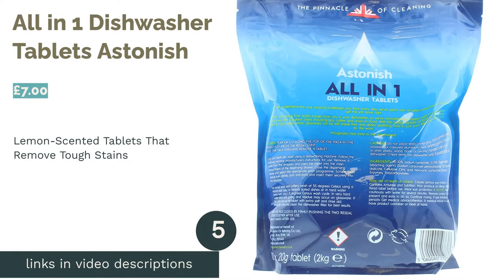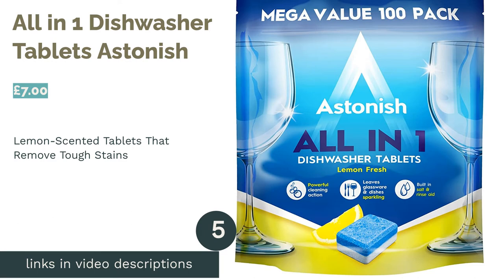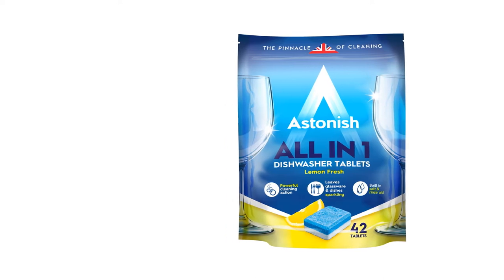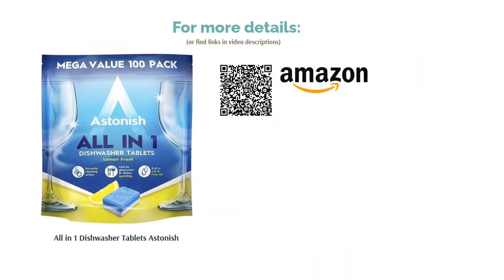The next product in our list is Astonish All-in-One Dishwasher Tablets. No matter how long that oven dish with the dried pasta bake has been sitting out for, these delightfully fresh lemon-scented tablets are great for removing all kinds of tough stains, whether it's tea, coffee, or dried-on food. With powerful cleaning action and built-in salt and rinse aid, these tablets will be sure to meet all your needs. Plus, these tablets are completely cruelty-free and phosphate-free, so they are kinder to the environment than most brands.